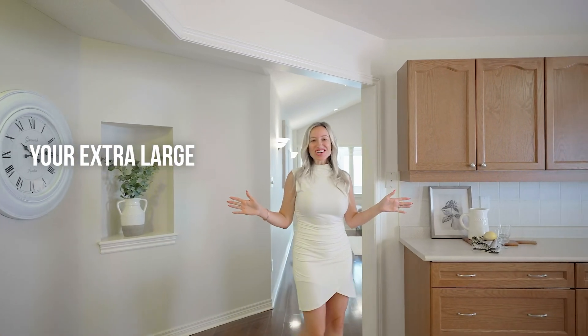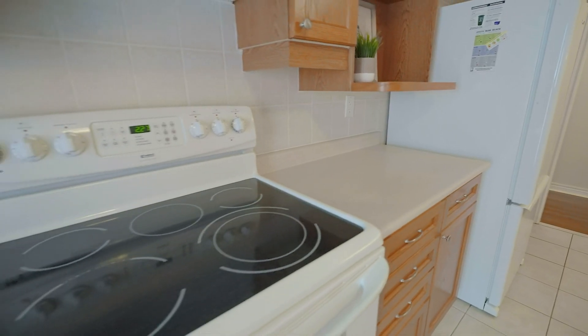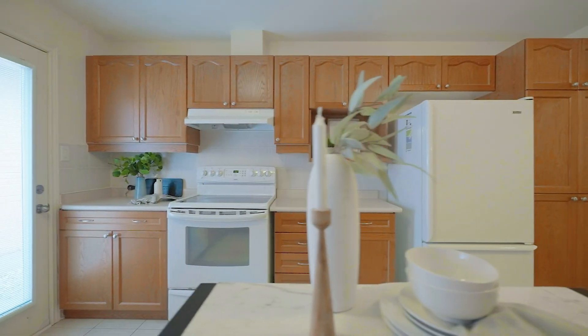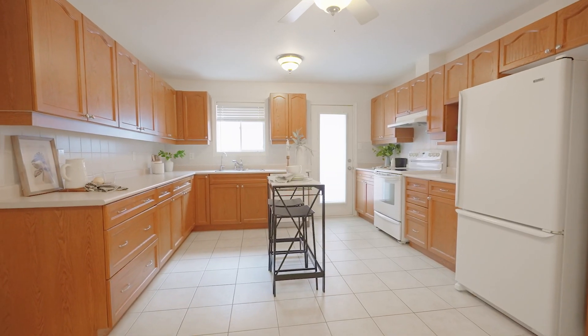Your extra large gourmet kitchen features tons of counter space, lots of cabinets, a full pantry, and a walk out to your private backyard.